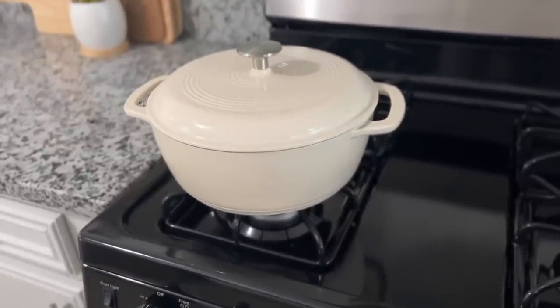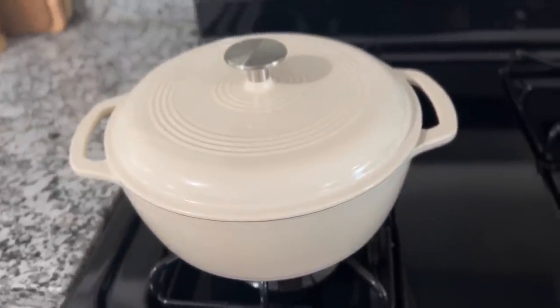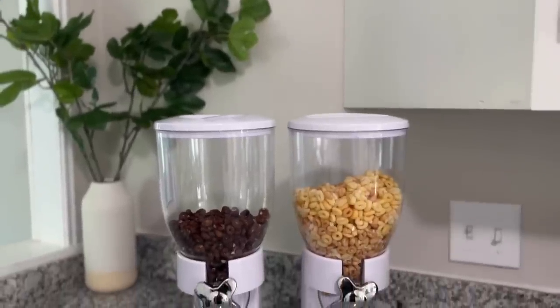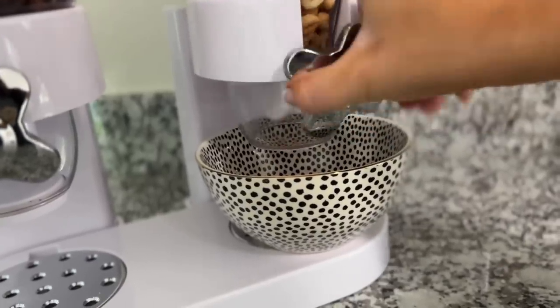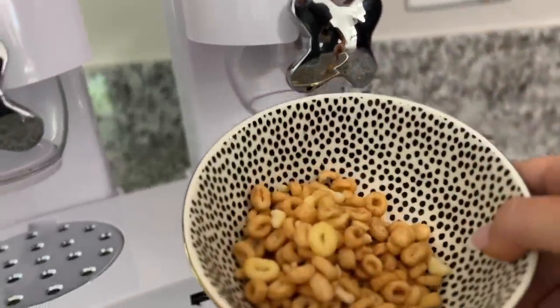Keeping with the kitchen theme, next up is the Amazon Basics Dutch Oven. It looks a lot like the Le Creuset brand Dutch Oven that can be very expensive — and this one has over 35,000 reviews. I have it in white, but it comes in several sizes and colors. And if you watch me on Amazon Live, you'll probably recognize my next item: the dry food dispenser. I use mine primarily for cereal, but you can put any dry food in it. It has a seal at the top to keep things fresh. This has almost 20,000 reviews and is an Amazon Choice — and this is the best price I've seen on it.